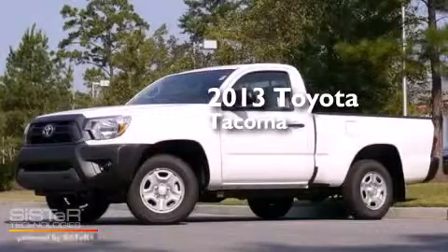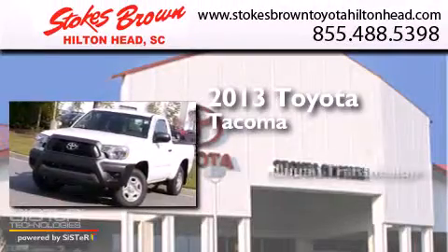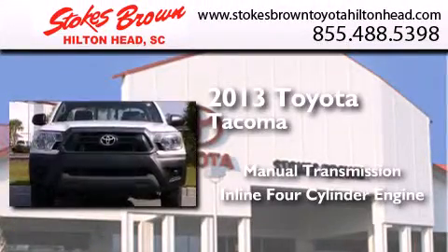This is a brand new 2013 Toyota Tacoma. This truck has a manual transmission and an inline four-cylinder engine.